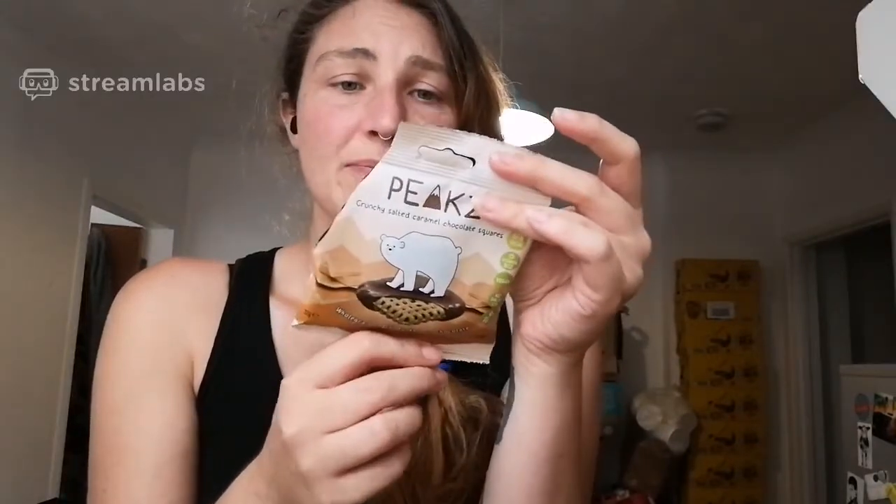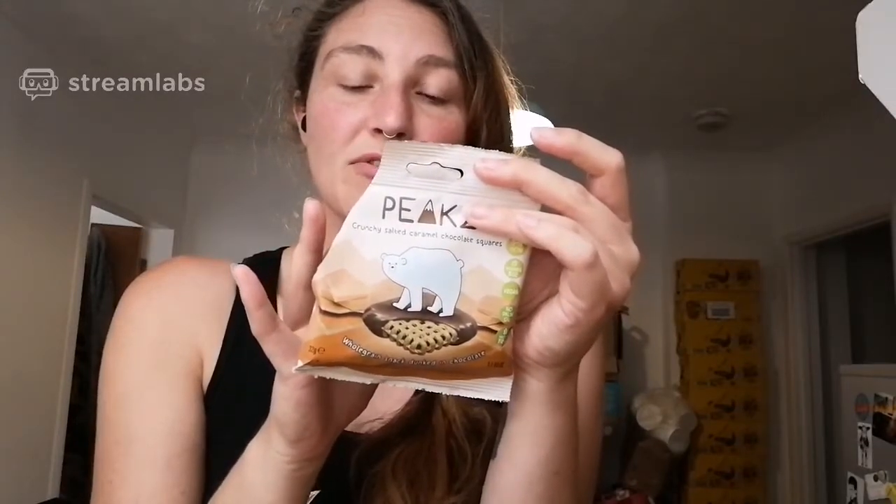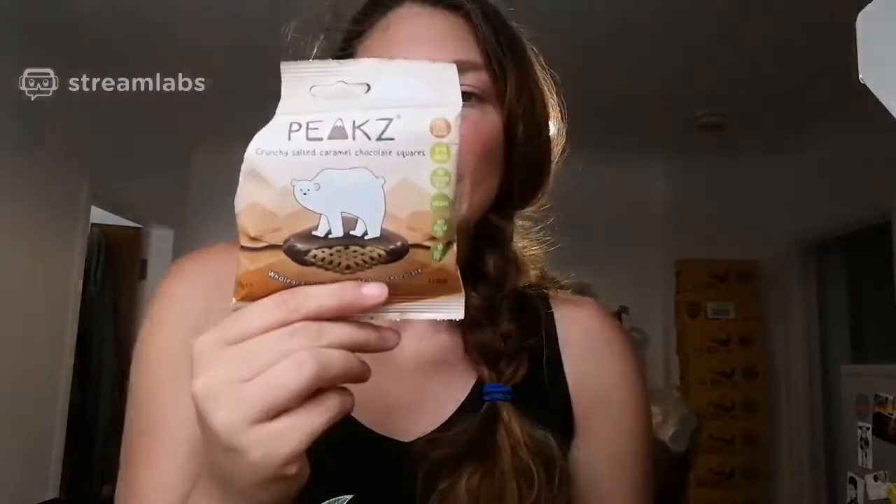The consistency is pretty much the same, but they are way sweeter and they definitely have a very strong caramel aftertaste. They're really really good. If you have more of a sweet tooth, I'd definitely say try the caramel ones because they are way sweeter. They have the same calorie content — also 153 calories — so pretty much the same ingredients.